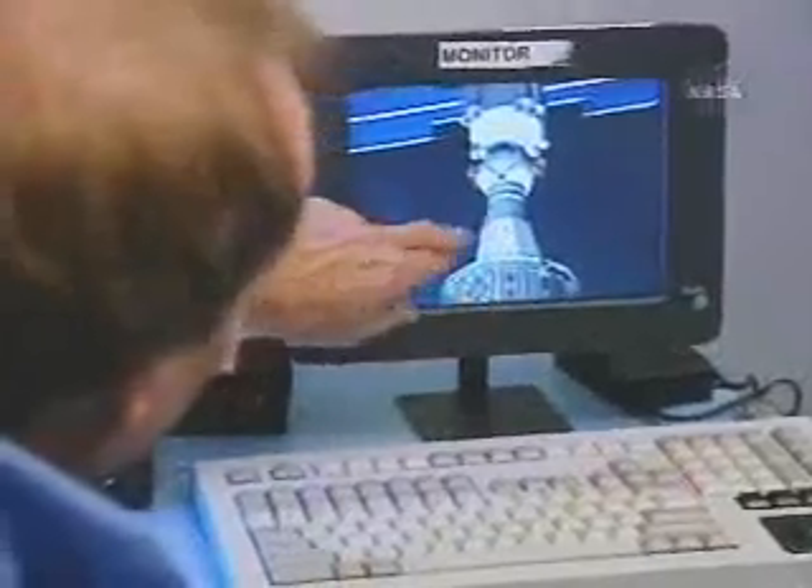It's been built by NEPTEC in Ottawa. Our astronaut, Steve McLean, explains how it will act as the astronaut's eyes outside the spacecraft. What does the vision system do?